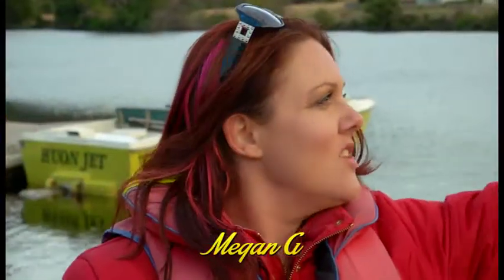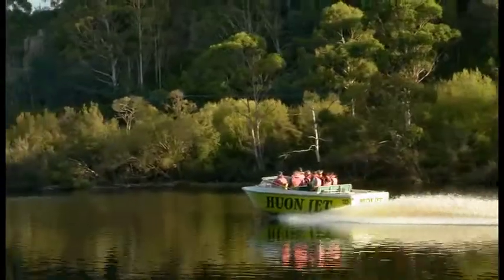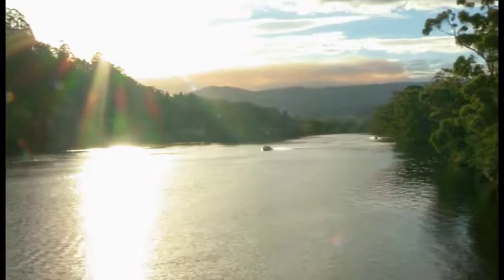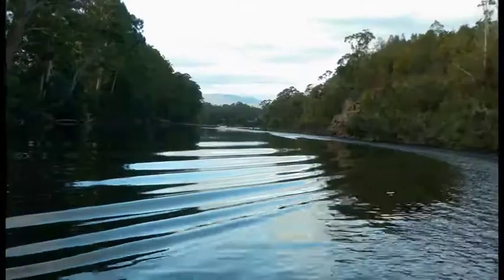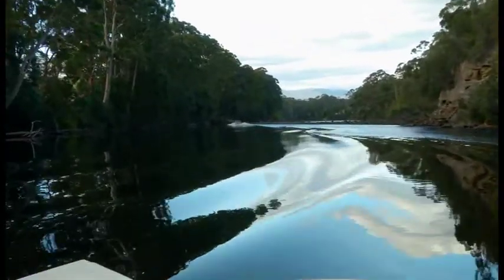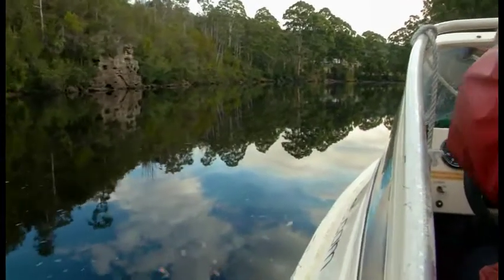Watching the trees and looking into the background, trying to take mental pictures to take home and describe to everyone — it's just serene. Joe was explaining it's a glacial river, created by glaciers, and you can see the way it's been cut through, all the trees and how they're growing, hanging onto rocks on the side of the bank, scaling up the cliffs. It was amazing.